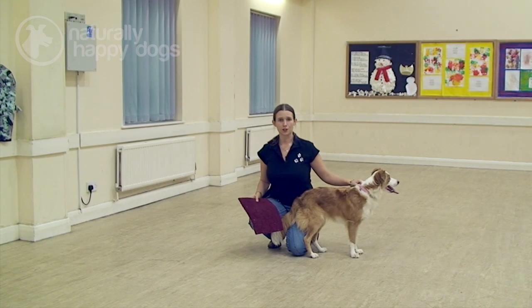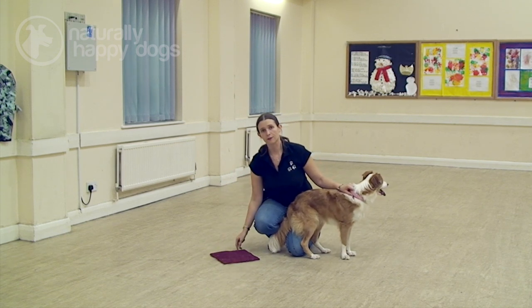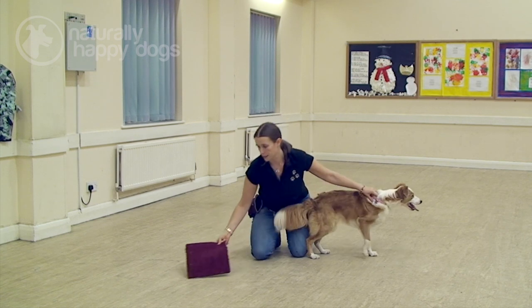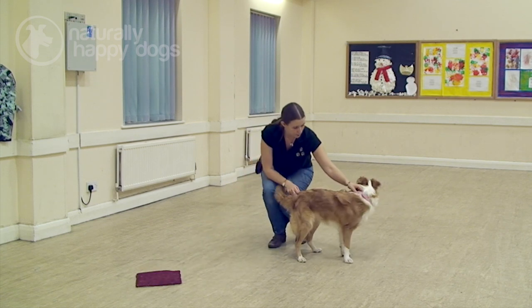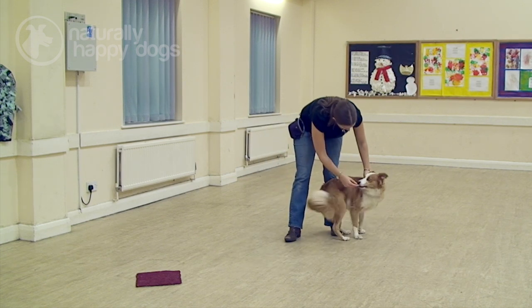Only once you've worked your dog with all three D's can you start decreasing the size of the mat. With this one, I've just taken a little bit off the edges so it's slightly smaller — slightly more difficult for her to get her paws onto it. We'll see what she thinks. Poppy, mark. Good girl, very good.